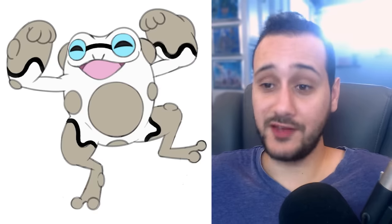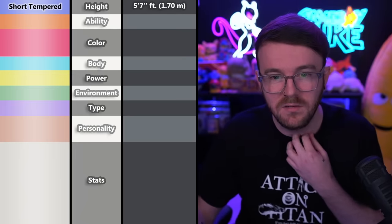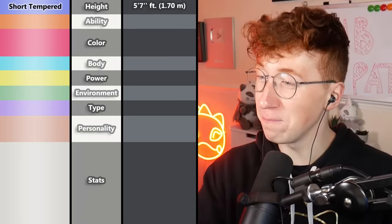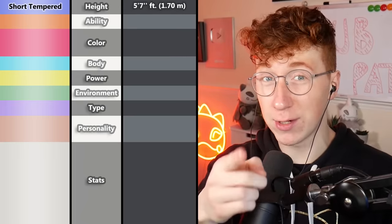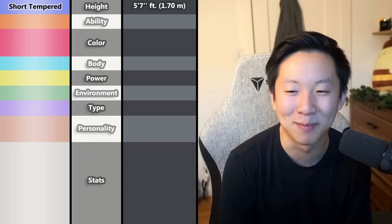Before showing the final design, let's see the reactions of all the other Pokétubers as they check out all the attributes for the first time. Tobin picked 5'7" — about his own height. Respectable height, and it's funny thinking you're equally as tall as this Pokémon.